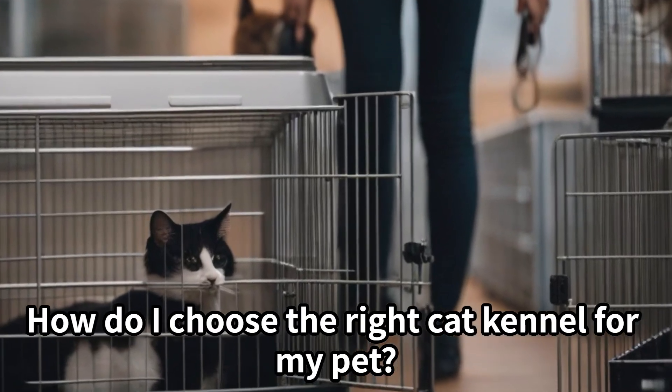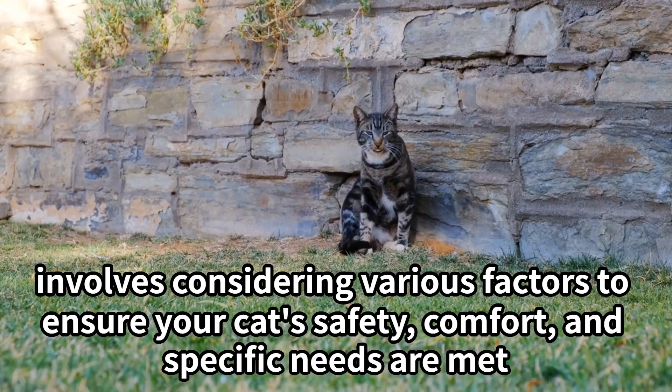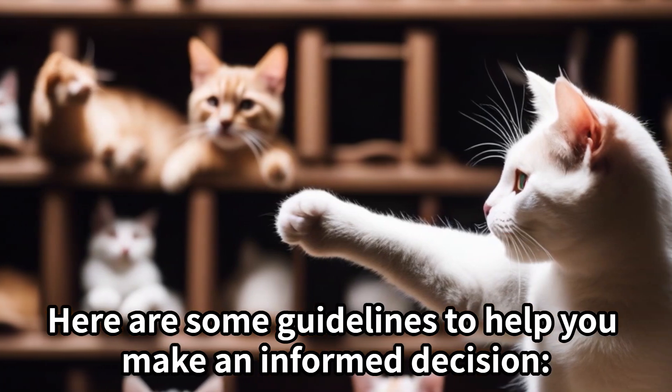How do I choose the right cat kennel for my pet? Choosing the right cat kennel for your pet involves considering various factors to ensure your cat's safety, comfort, and specific needs are met. Here are some guidelines to help you make an informed decision.